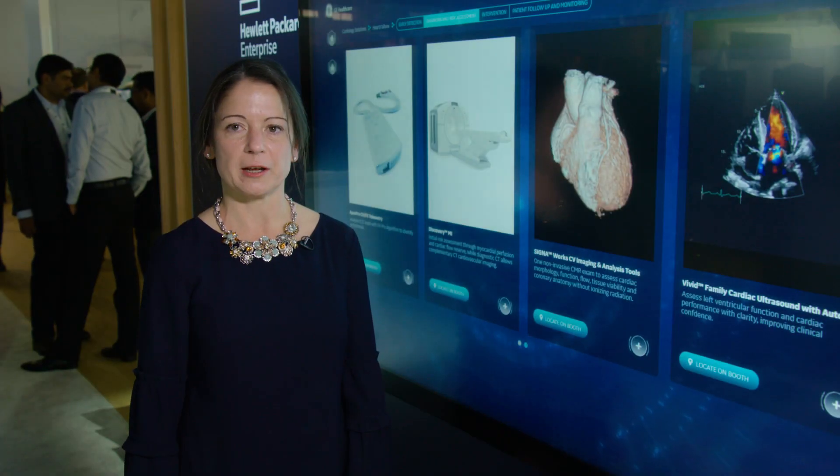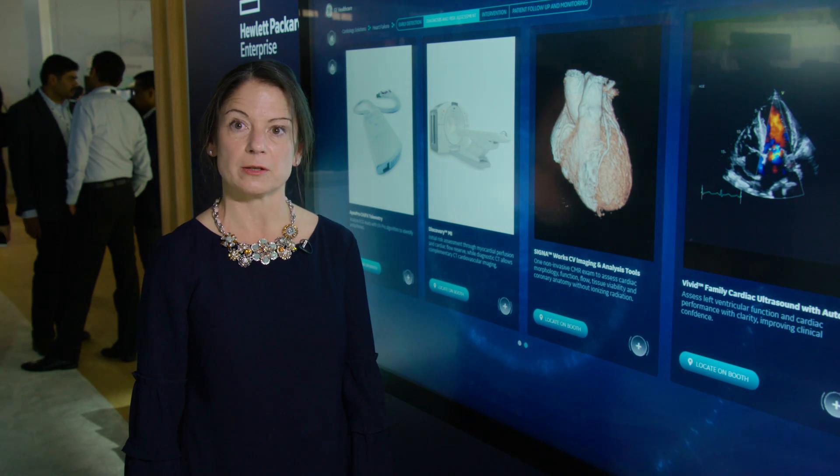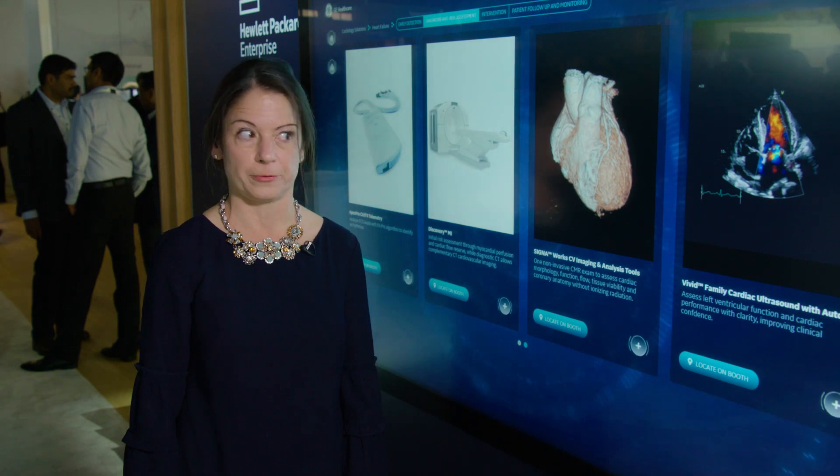Our Vivid ultrasound products have a market-leading strain package — the one most used in published research on strain — which is an early indicator of heart failure.